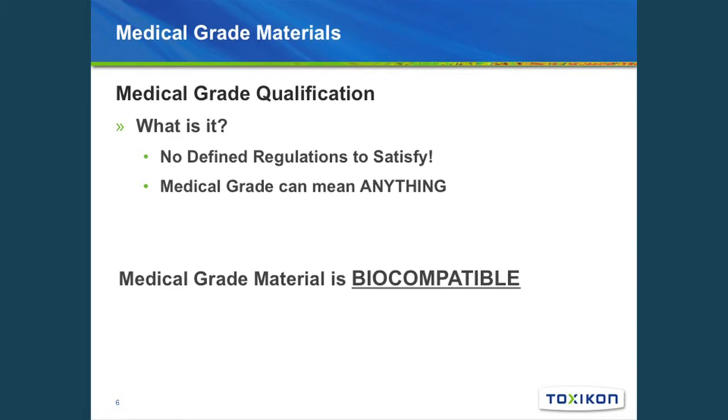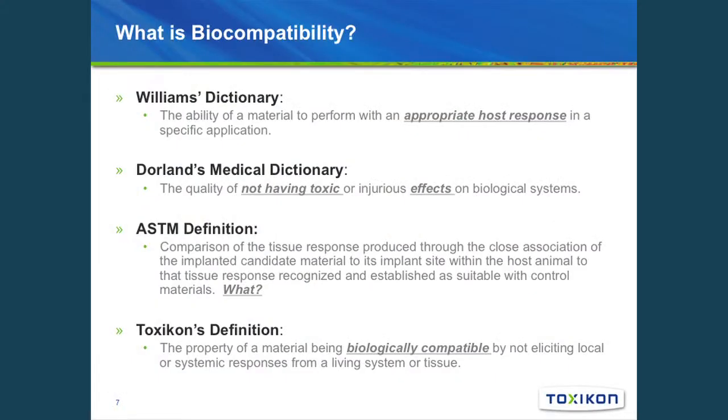What exactly is medical grade qualification? It really can mean anything — there's no set defined guidance as to what needs to be conducted for a material to be medical grade. For the purposes of most end users, they're concerned with material going into the manufacturing of their device and how that relates to the biocompatibility of the device. So for this presentation, we're going to be talking about medical grade as being biocompatible.